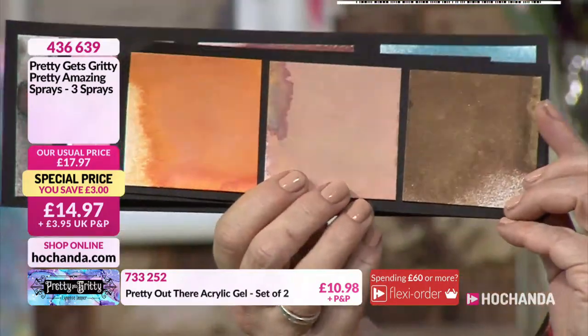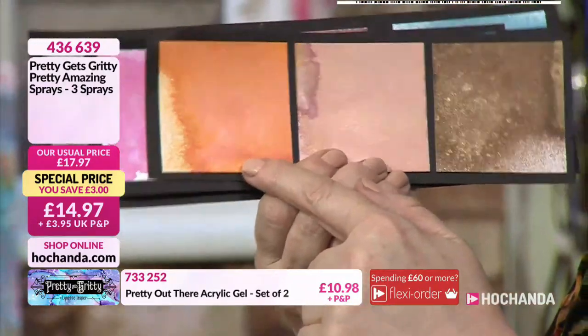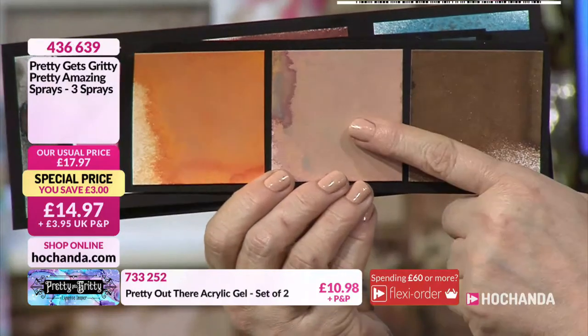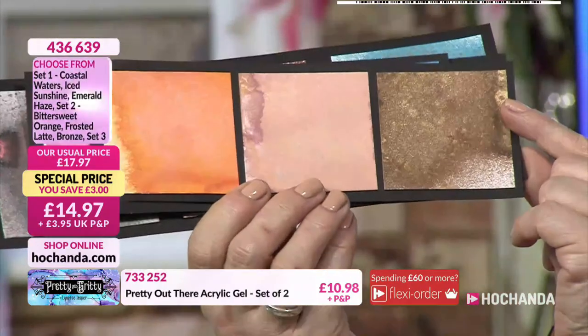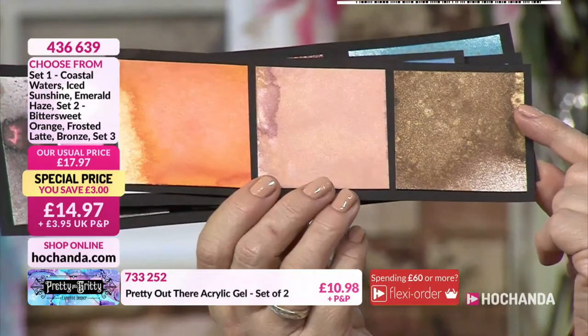This is a warm bundle. We've got Bittersweet Orange, Frosted Latte — it matches my nail polish — and then a gorgeous bronze. That last one is stunning.